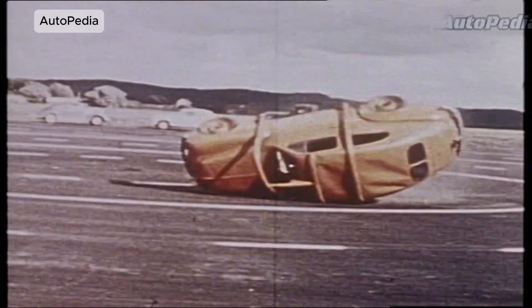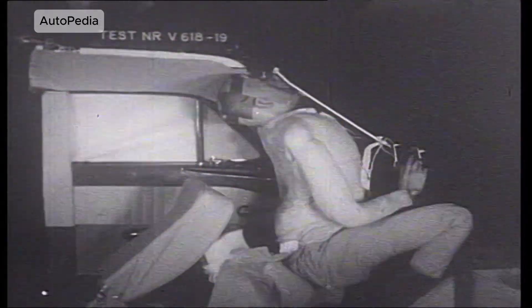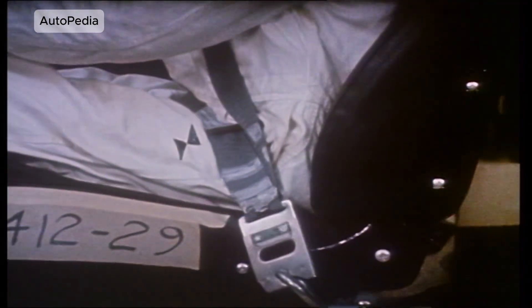Volvo PV544 — one of the very first crash tests to use a seatbelt. After this test, Volvo made the three-point seatbelt a standard feature, and even gave away the patent for free to save lives around the world.